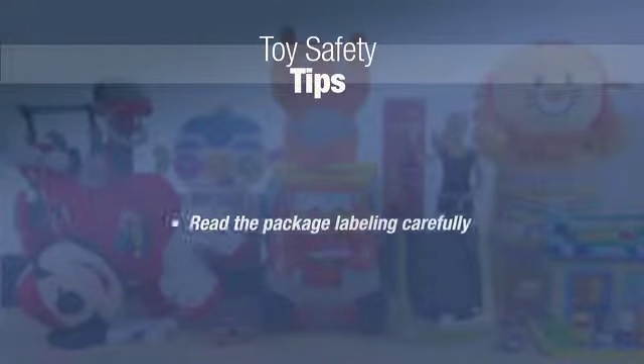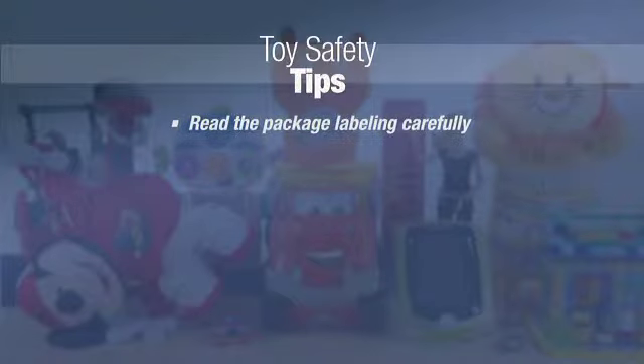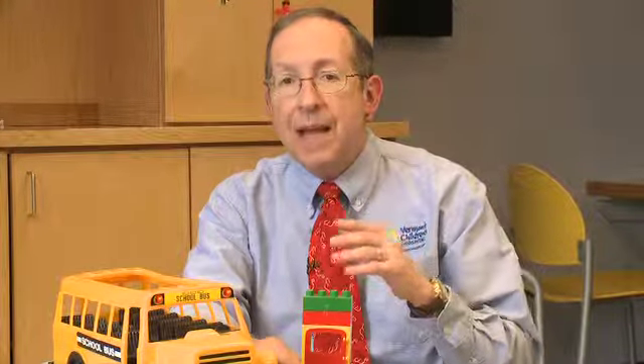First, parents, if you're buying a toy for your children, read the package labeling carefully. Find out what age the toy is intended for, how it's to be used, if assembly is required, if an adult needs to be there to supervise, as well as what's making up the toy — are there any toxic chemicals, or is there even lead or lead paint on the surface of the toy?